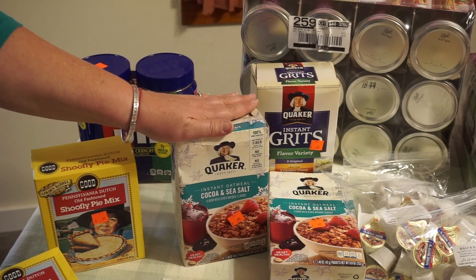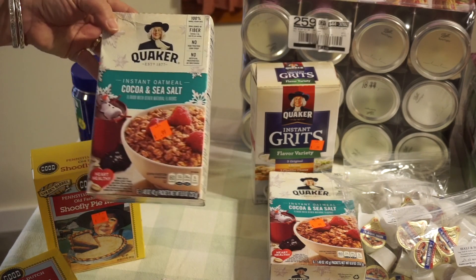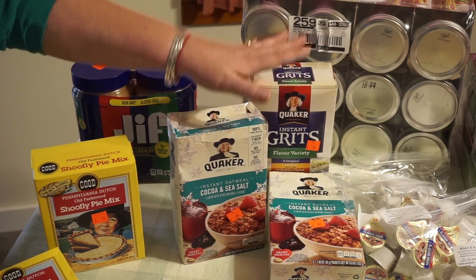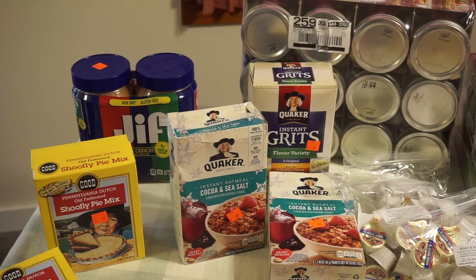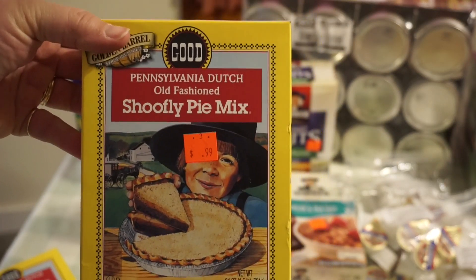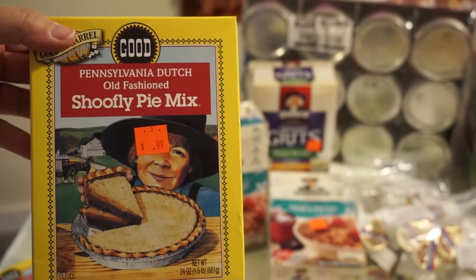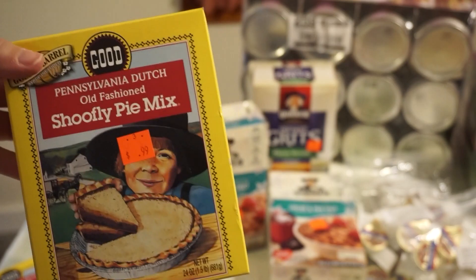I wouldn't buy these in a big box store, but for 99 cents I have these oatmeal and grits packets that the kids can use for snacks. I also got this Pennsylvania Dutch old-fashioned shoofly pie mix for 99 cents — so I'm going to have a pie for 99 cents. I'm thinking of doing a video when I make it since I've heard of shoofly pie and read about it in cookbooks, but a box for 99 cents!